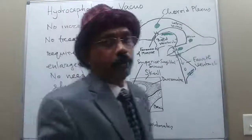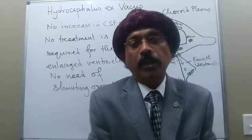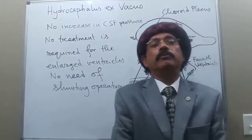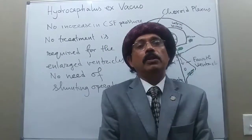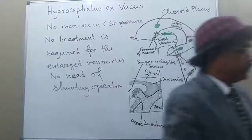And that's all about hydrocephalus ex vacuo. Thank you. If you like my video, please support my channel, share the information with your friends, and please subscribe. Have a nice day. Bye.